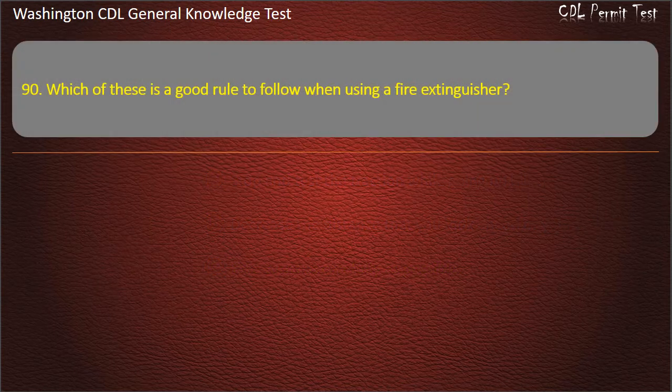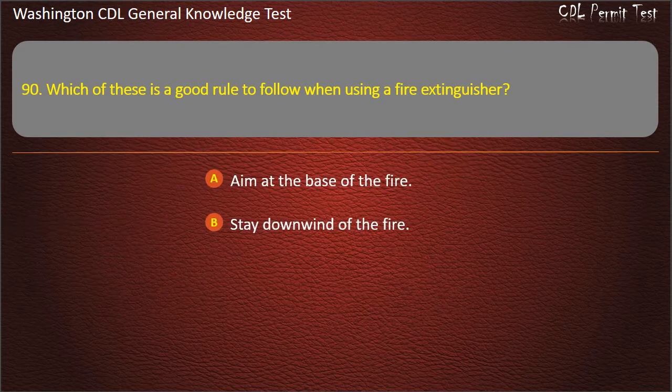Question 90. Which of these is a good rule to follow when using a fire extinguisher? Aim at the base of the fire; Stay downwind of the fire; Keep as close to the fire as possible. Answer: Aim at the base of the fire.